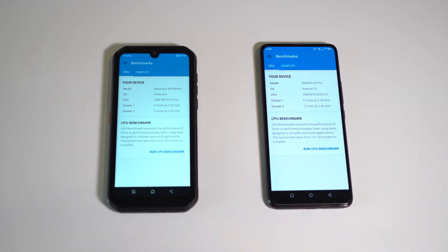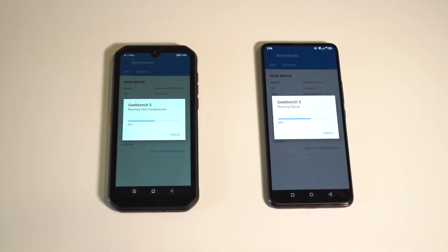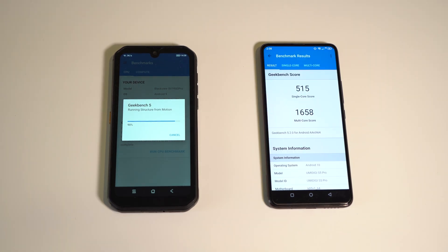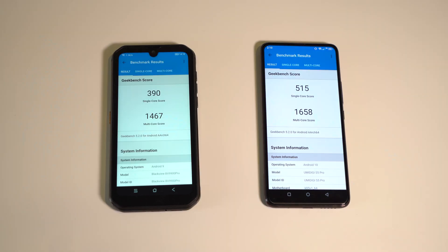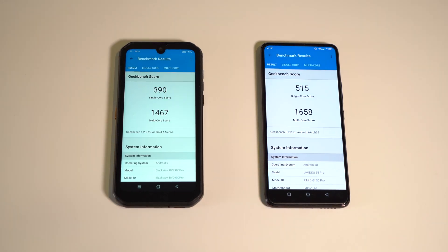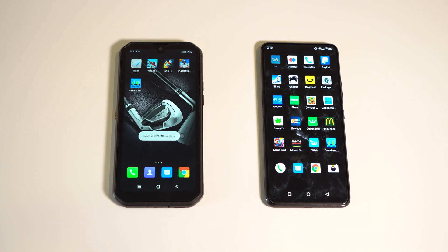The S5 Pro is pulling ahead in the test. The scores here are pretty different — around 1400 for the Helio P90 and over 1600 for the G90. So these chips aren't as similar as I thought; there really is more processing power in the G90.